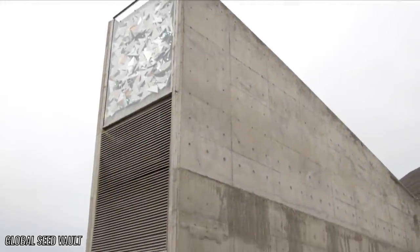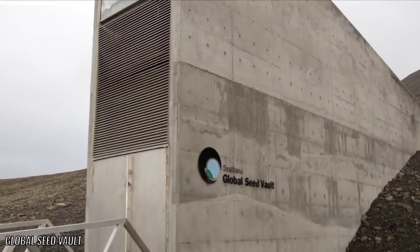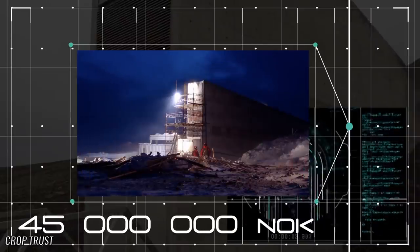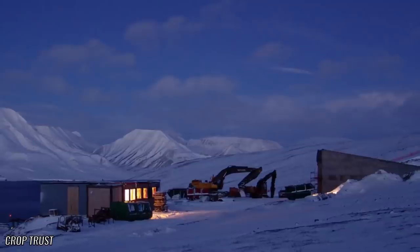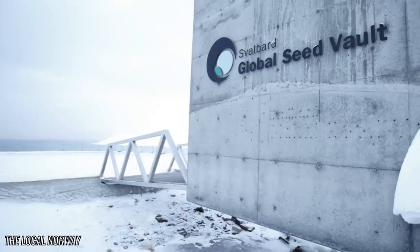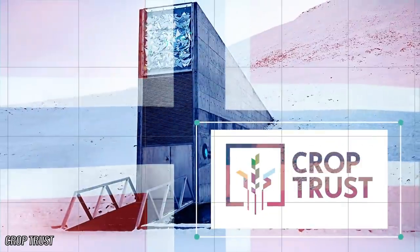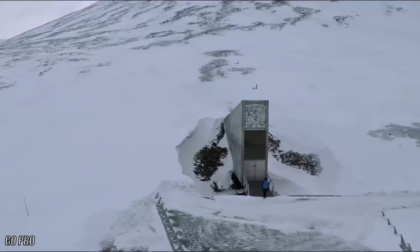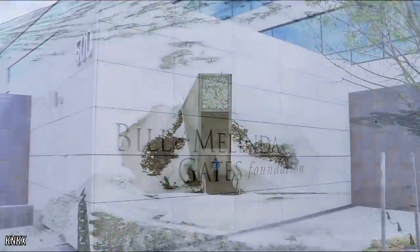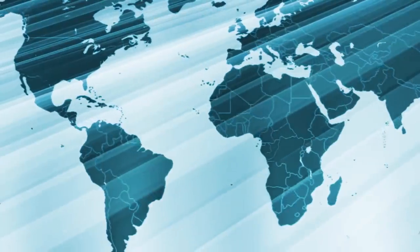The Svalbard Global Seed Vault was built and entirely funded by the government of Norway in 2008. Its construction cost 45 million Norwegian kroner, about $8.8 million US. Today, more than 10 years later, the upkeep costs are shared by the Norwegian government and the Crop Trust. The Trust receives a great deal of its funding from organizations such as the Bill and Melinda Gates Foundation, as well as support from various government bodies worldwide.